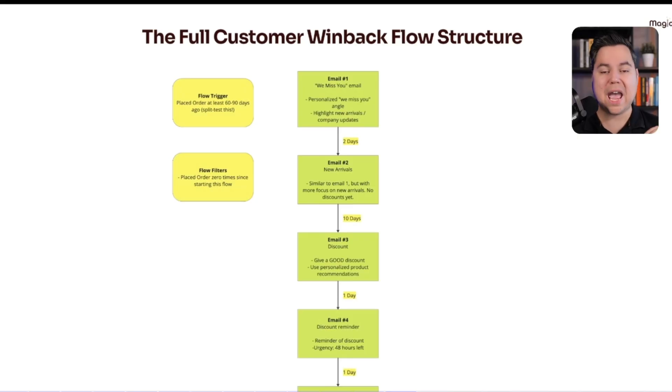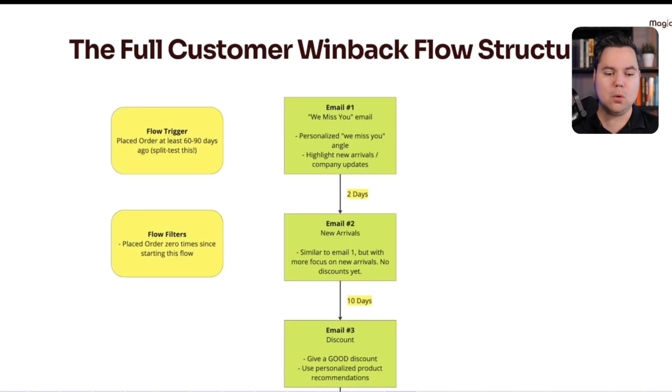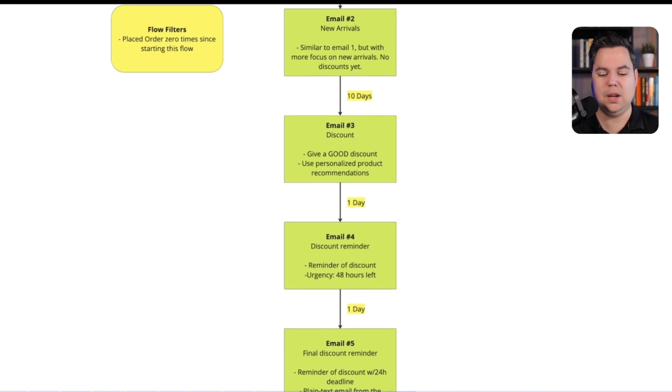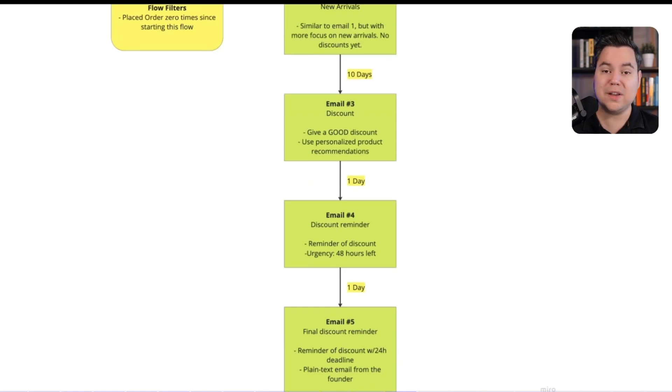Here is the structure I'd actually recommend for a winning customer winback flow. First, the flow trigger is Placed Order, followed by a time delay — I always recommend sending the first email after at least 60 to 90 days, and running a split test to pinpoint the exact best timing for your brand. The flow filter is placed order zero times since starting this flow. The structure I like to use is a five-part sequence: Email 1 is a 'We Miss You' email; Email 2 is a new arrivals email; Email 3 is the first discount offer; Email 4 is a discount reminder; and Email 5 is the final discount reminder.